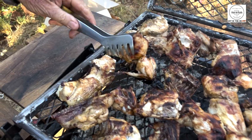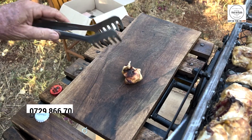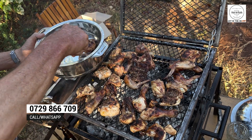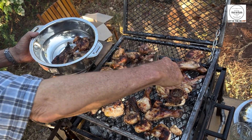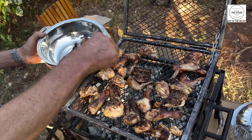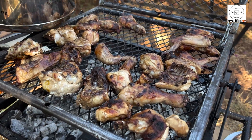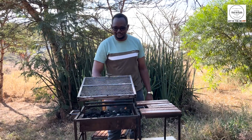Just drop me a WhatsApp message at 0729-866-709 and claim yours today. Free delivery within Marsabit Town and we ship to all parts of Kenya. This grill will definitely add a spark to your weekends — get yours now.